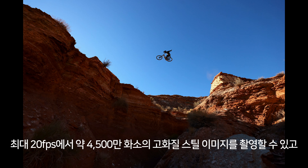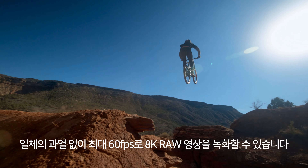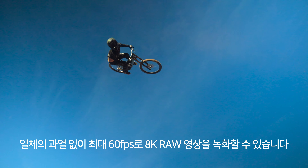It's got 45 megapixel still photos at 20 frames per second, and 8K internal raw video at up to 60 frames per second with zero overheating whatsoever.